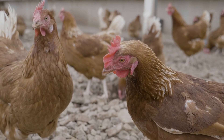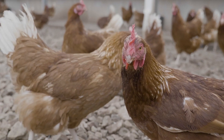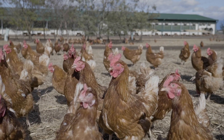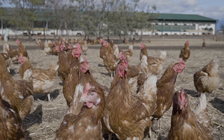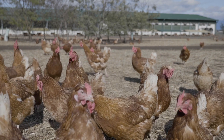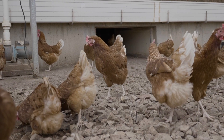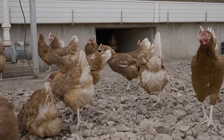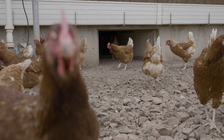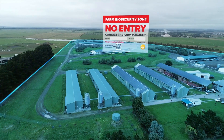Despite this, hens infected with SE can appear completely normal, displaying no sick bird signs. This makes SE difficult to detect in the flock and more dangerous to consumers, as it can't be washed off the surface of the egg like other types of salmonella. SE is also better at surviving in the hen's environment than other salmonellas, so it's harder to kill and more likely to cause illness in humans. The best control for SE is to avoid it coming into the farm.